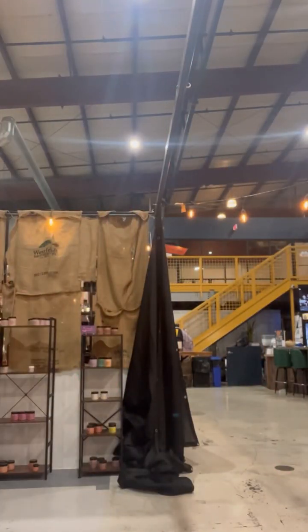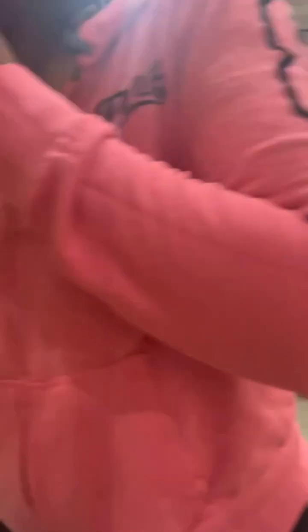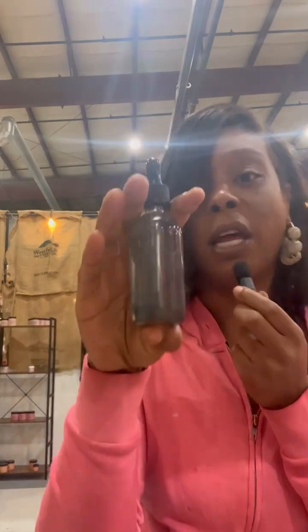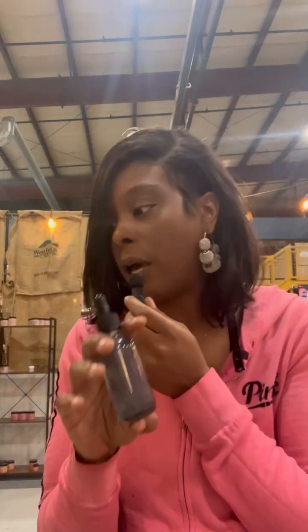This one is Vanilla Rum. I was not aware that people really like alcohol scents until I started making products, but Vanilla Rum sells. Men and women love it — it's a really nice, sensual, warm smell.